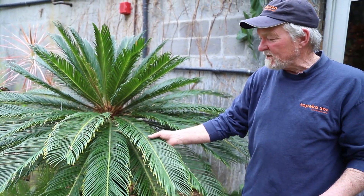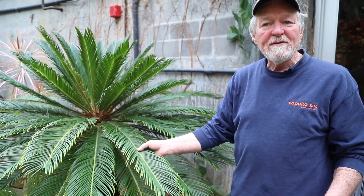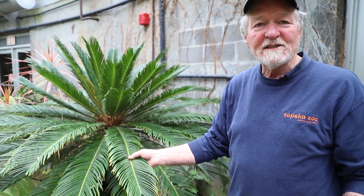So this is the plant that the baby sloth got named after. His name is Sago, and this is the Sago palm.